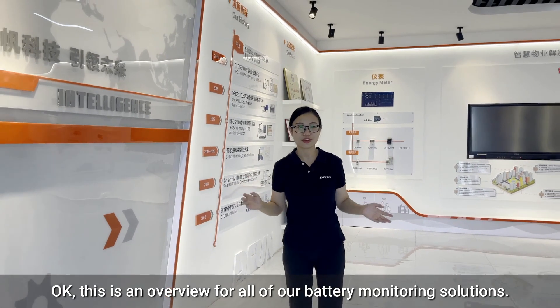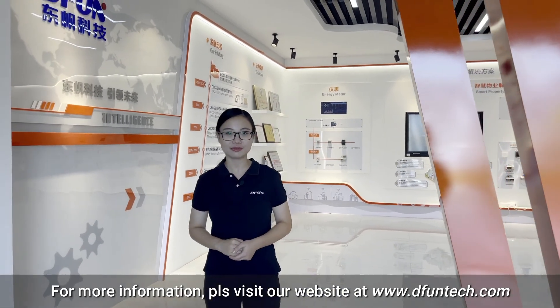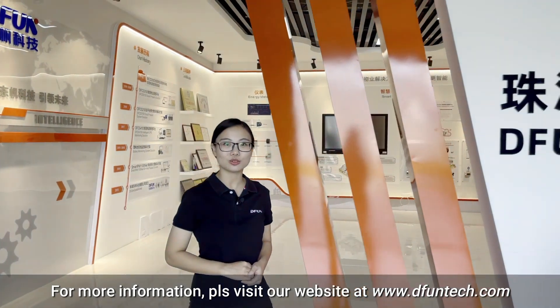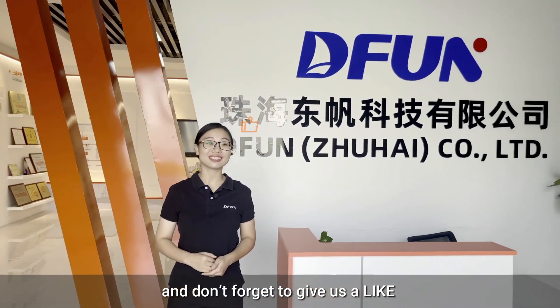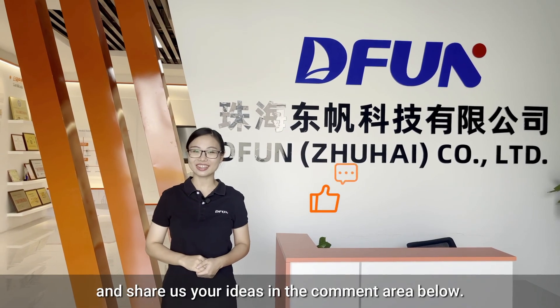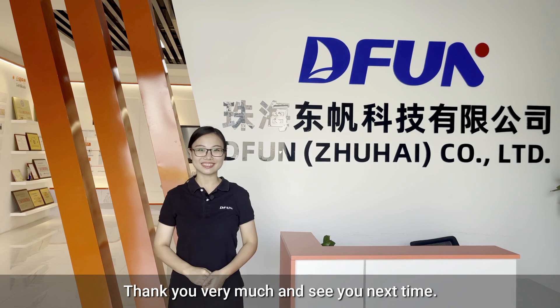Okay, this is an overview of our battery monitoring solutions. For more information, please visit our website at www.dfuntech.com. Don't forget to give us a like and share your ideas in the comment area below. Thank you very much and see you next time.